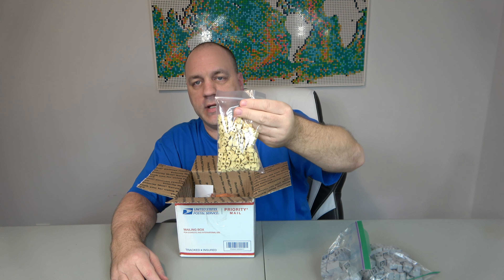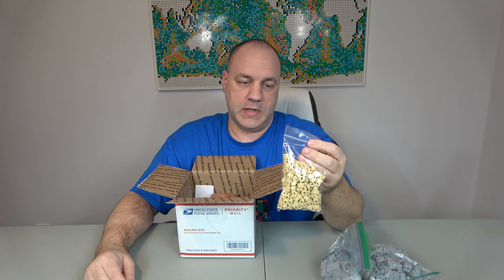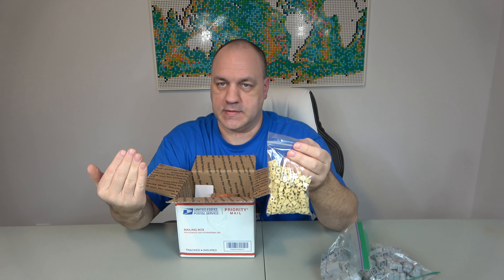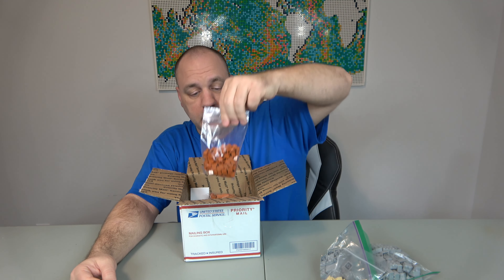These are the 1x1 headlight bricks, and these are used for the bottom and top of the windowsills. It makes it look like a piece of stone going across, and the headlight recesses the tile a little bit so it doesn't stick out as much.